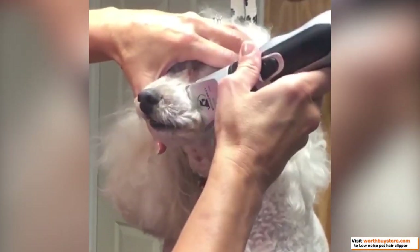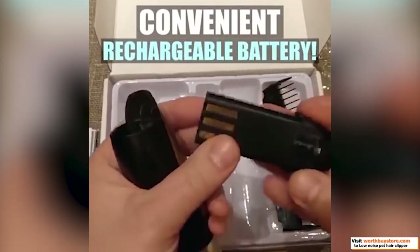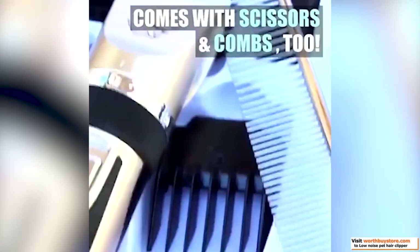Titanium acute angle blade combining with the ceramic movable blade for smooth and efficient cutting for cats, dogs, rabbits, and horse.